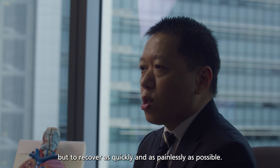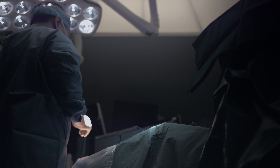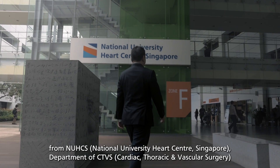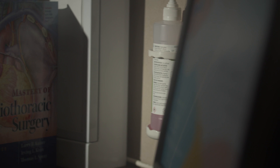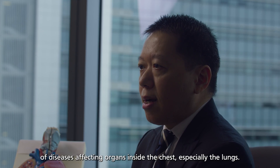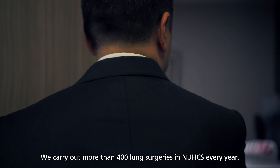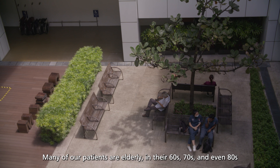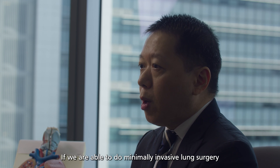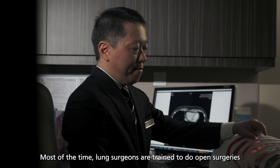I am a thoracic surgeon from NUHCS specializing in lung surgery. Thoracic surgery involves the surgical management of diseases affecting organs inside the chest, especially the lungs. We carry out more than 400 lung surgeries in NUHCS every year. Many of our patients are elderly — in their 60s, 70s, and even 80s — and they are at high risk for lung surgery. If we are able to do minimally invasive lung surgery, there is less trauma for the patient.